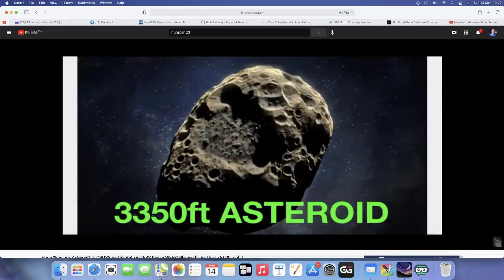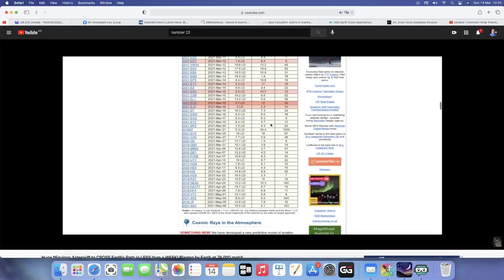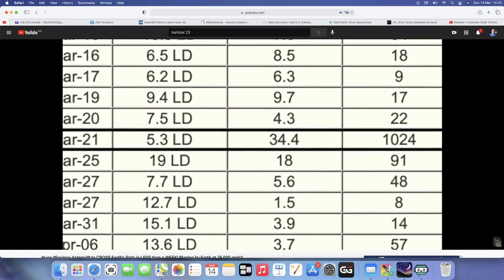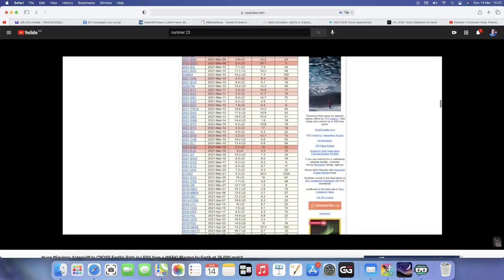That's the one I showed you right here — 3,350 feet wide, which equates to 1,024 meters. This thing is huge. It's moving at a whopping 34.4 kilometers per second, that is over 76,000 miles per hour — over five times as fast as some of the asteroids on this list that are considered NEOs.